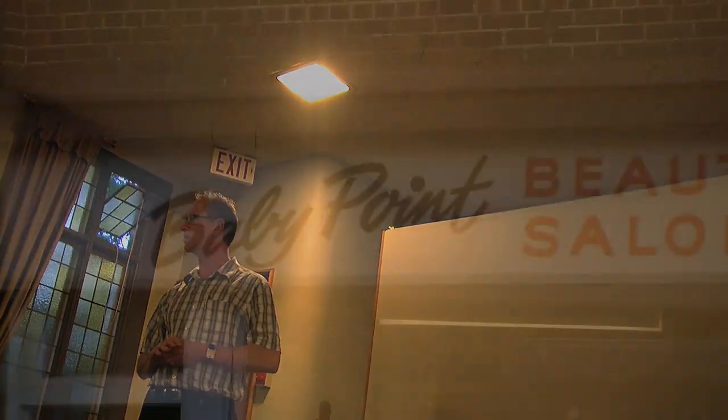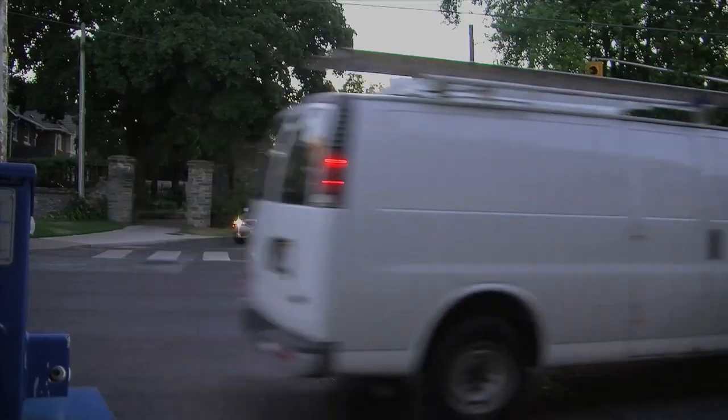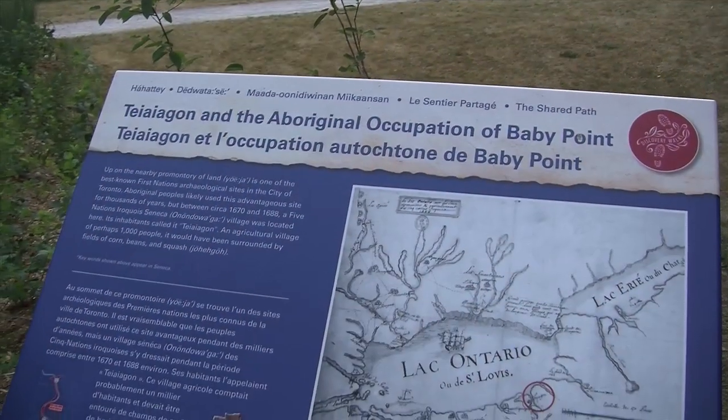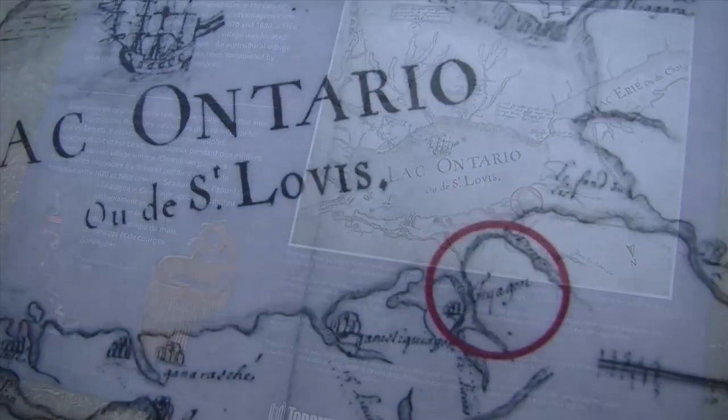Baby Point is also in the process of looking at being a heritage conservation district. They've got a website and they're galvanized. The city won't talk to them at this point, but it's a natural area to be a district. They're prepared to go for bridge financing. It's a very defined area — perfect as a heritage conservation district.